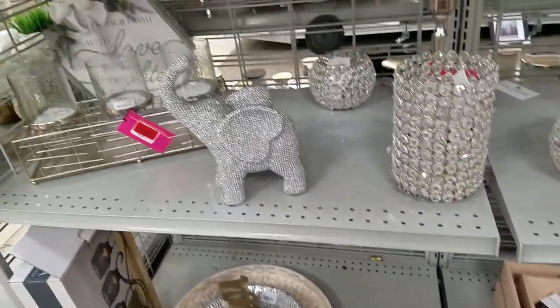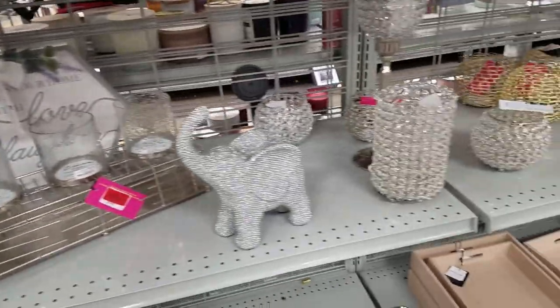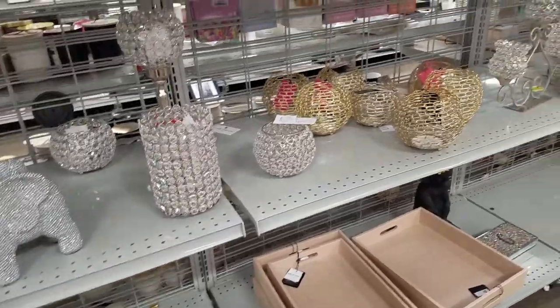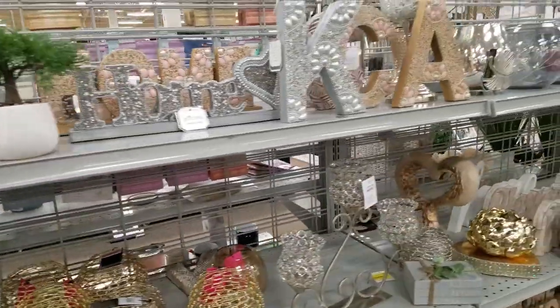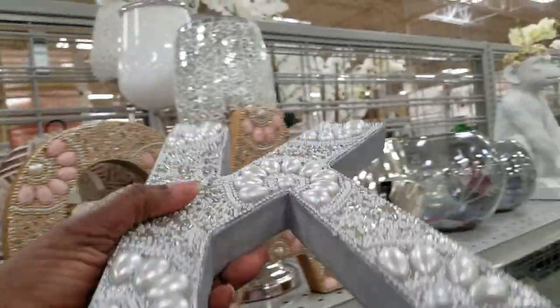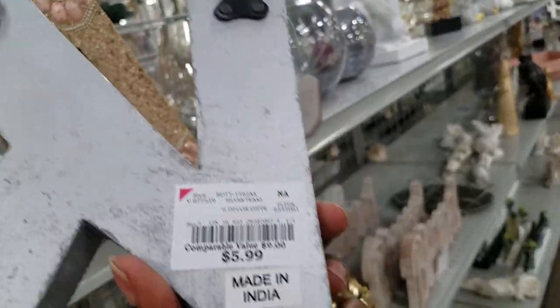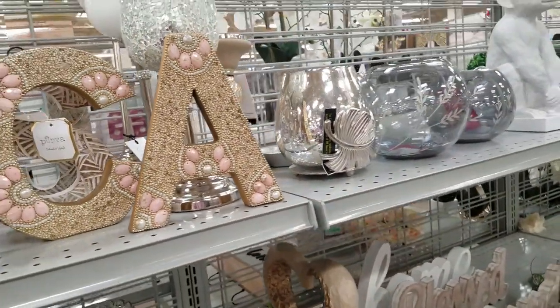Okay guys, thank you for shopping with me at Burlington and I am so glad that you came along with me. We are asking that you click on that subscribe button and hit that notification bell so the next time you will know when I go on another shopping haul.